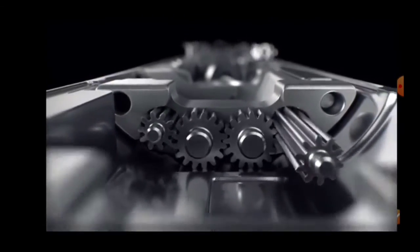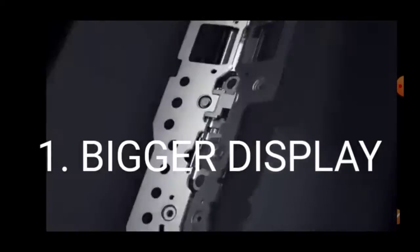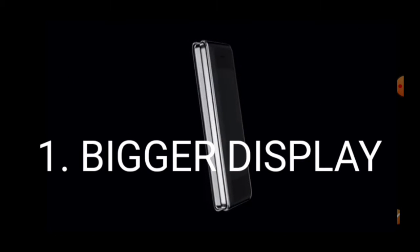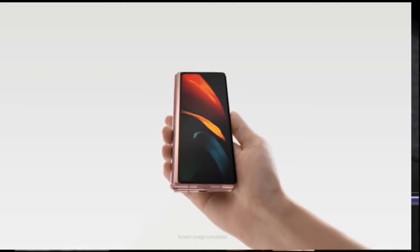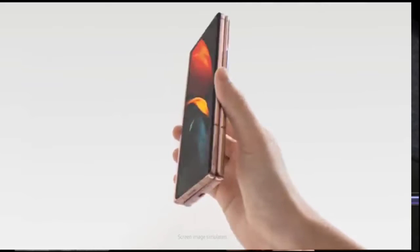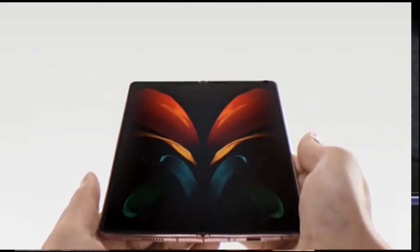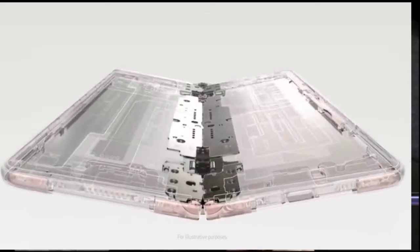Now let's look at the improvements Samsung made in the Fold 2. First, the display is bigger — 6.2 inches for the cover display and 7.6 inches for the main tablet-size display. Durability has also been increased; Samsung says it comes with ultra-thin glass and a hideaway hinge that uses sweeper technology to keep away debris, and it is protected by Corning Gorilla Glass Victus.